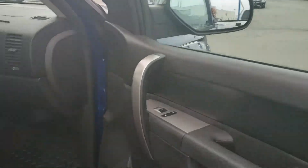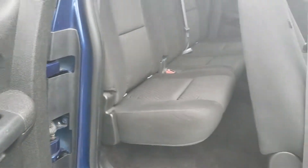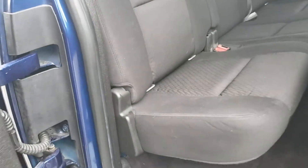Opening up the back door, you have a 60/40 rear split for the back seat. Both sides lift up as well if you need to store anything in the back. It also has a power rear slider.